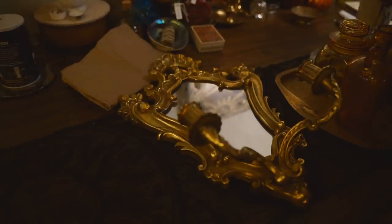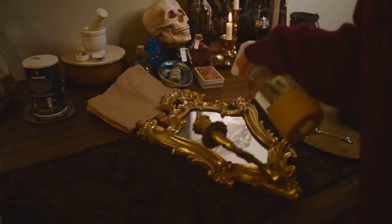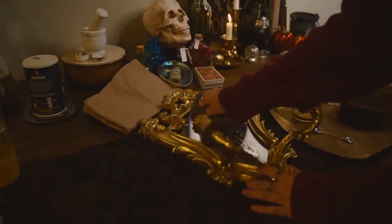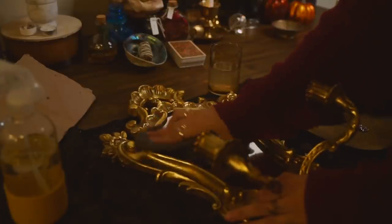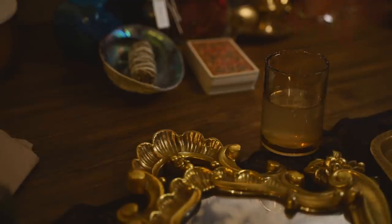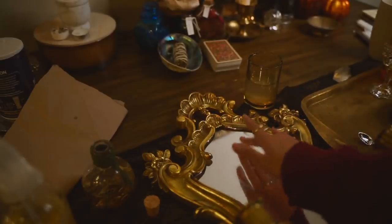When it came to this beautiful mirror, I took a couple of extra steps to cleanse it, because mirrors tend to absorb a lot of energy, especially if they're antique or secondhand. First I cleaned it, then I sprinkled some cleansing water on it — this could be blessed water, moon water, or even salt water if it's safe for your item. Then I anointed it with some oil and drew a protective symbol on the front of it. You could also turn the mirror around and draw a protective symbol on the back.